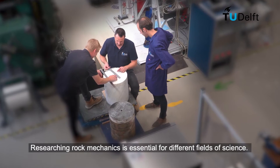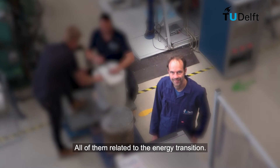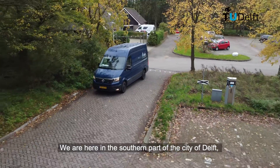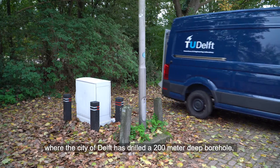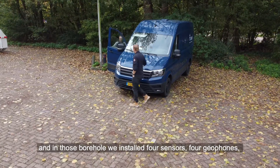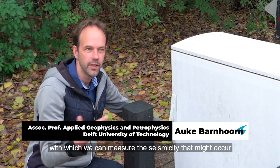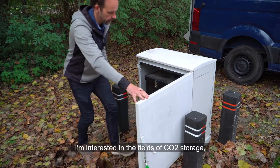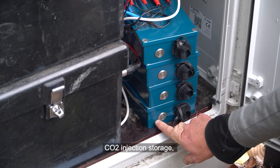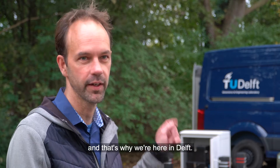Researching rock mechanics is essential for different fields of science, all of them related to the energy transition. Here in the southern part of the city of Delft, TU Delft has drilled a 200-meter deep borehole. In those boreholes, four sensors — four geophones — were installed, to measure the seismicity that might occur in the subsurface below the city. The research interests include CO2 injection storage, geothermal energy, and studying seismicity with geophysical methods.